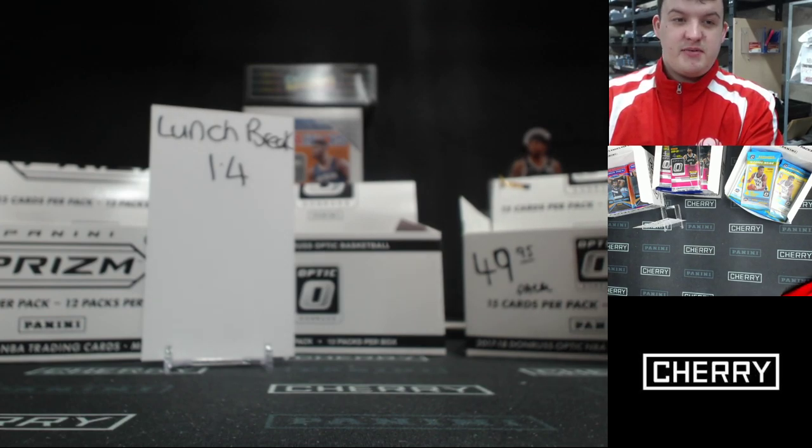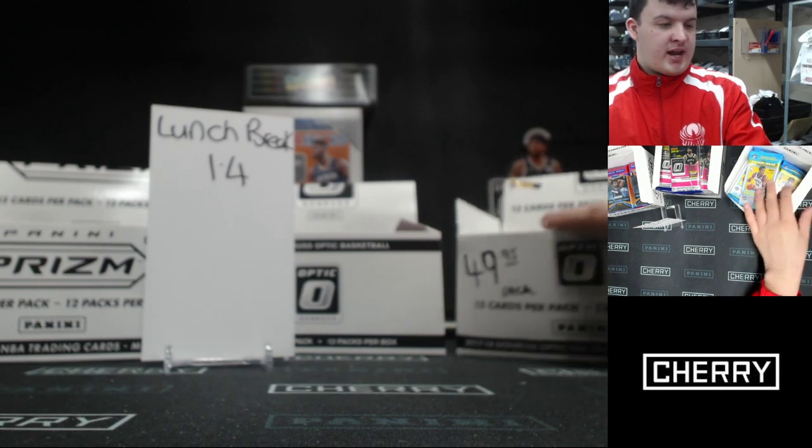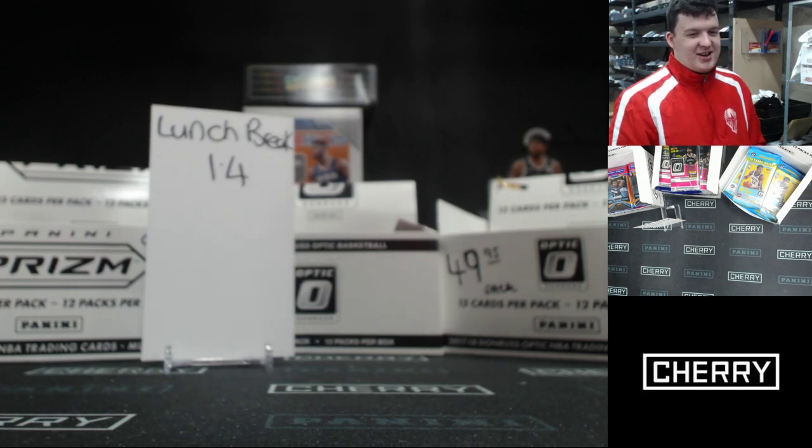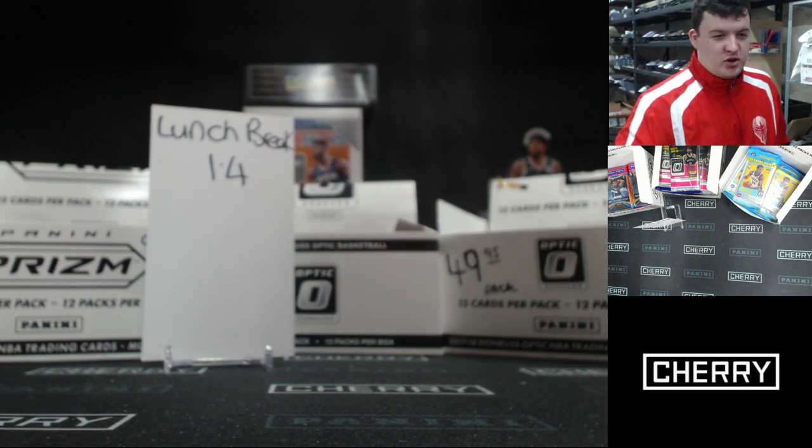The Mavericks are a good team to pick up in spot 30 — that goes to Jake. The Pelicans are in spot 14 — that goes to Adam. The packs on the right are 17-18 Optic rookies joining the Lunch Break.